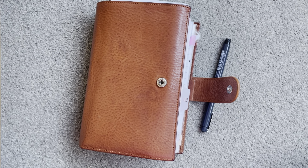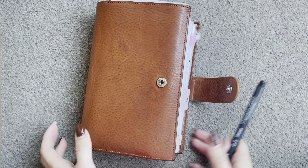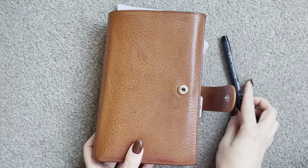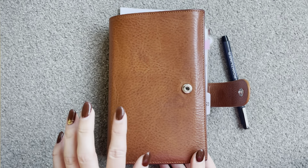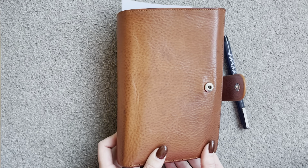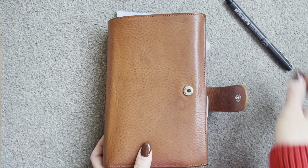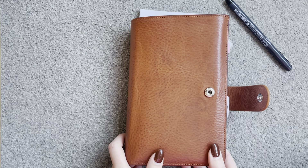Hi everyone and welcome back to a new video. This video will be a flip of my planner starting December, and these videos are the start of my Vlogmas. I'm not doing a video every day but I am doing a video every weekday, so make sure you are subscribed if you want to see those. I have a lot of very fun videos planned and I can't wait to show them to you.